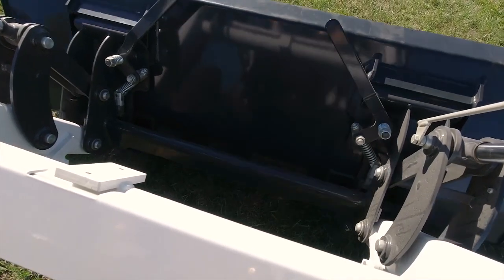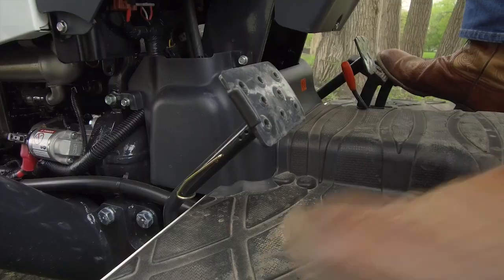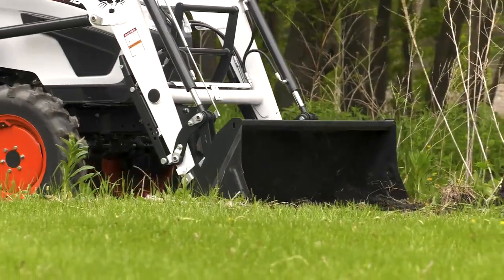A quick attach mounting system enables you to use a variety of attachments, so you can gear up for more tasks and get more done on your farm. The front end loader's float functionality follows the contours of the ground as you work.